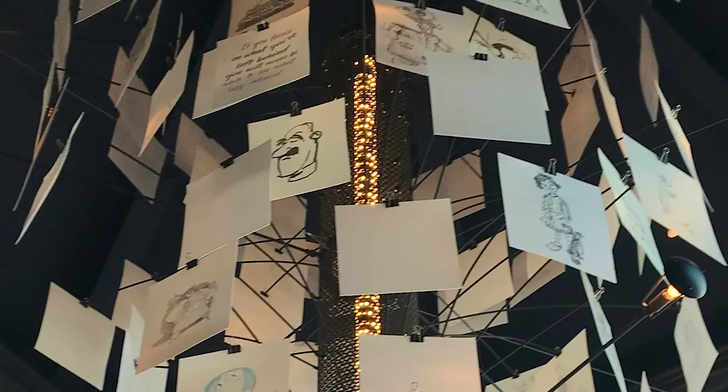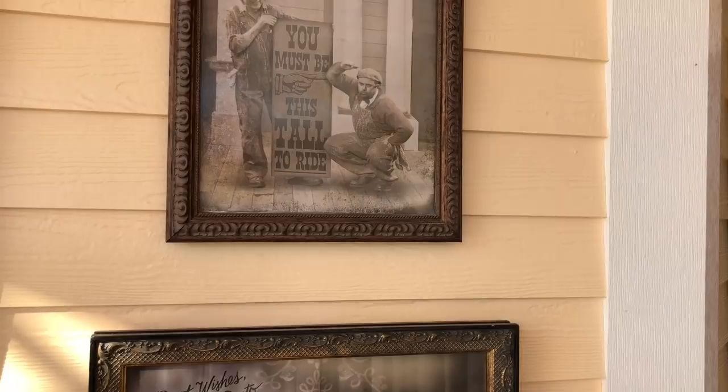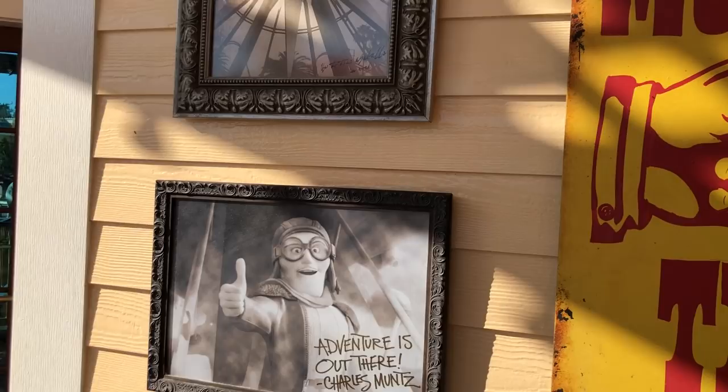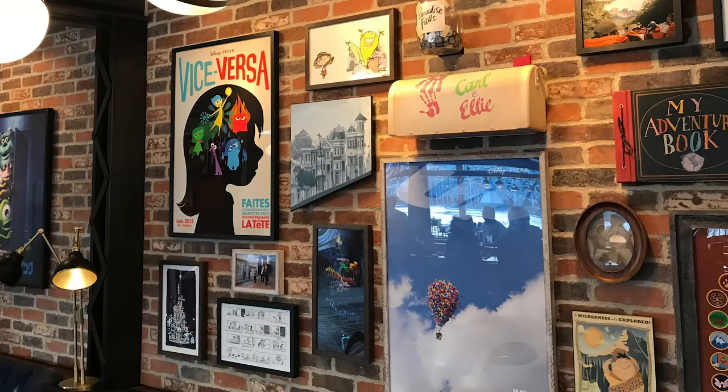It kind of reminds me of Art of Animation over in Disney World — same concept. The walls and decor showcase all kinds of Pixar Easter eggs, mementos of the story development process, animated film production, and more. The story is that the chairs themselves in the restaurant are from Pixar Studios. Look around all the walls for site jokes and secrets hiding in the decor — there's so much going on. Even the bathrooms and coasters get in on the fun. The coasters you get with your drinks are sketched coasters and they actually have a couple of blank ones so you can sketch yourself.